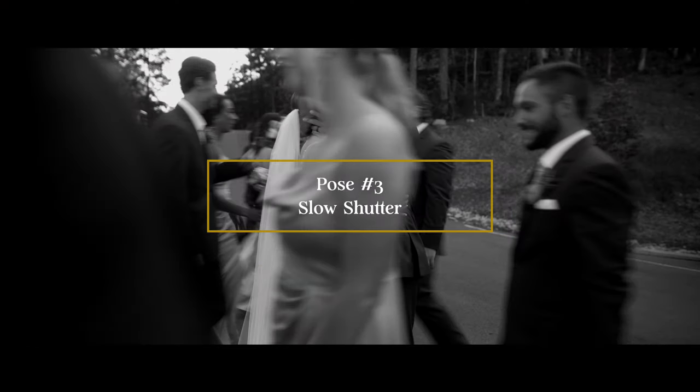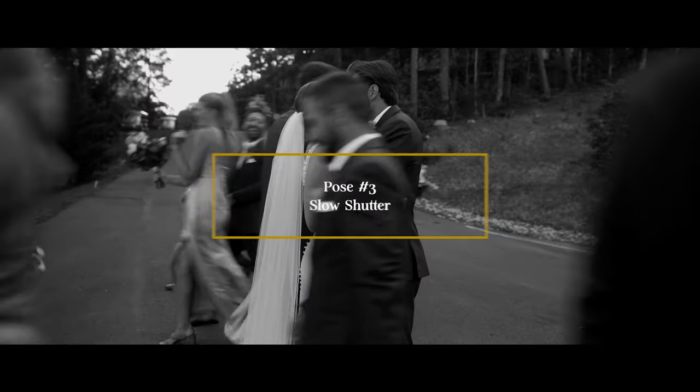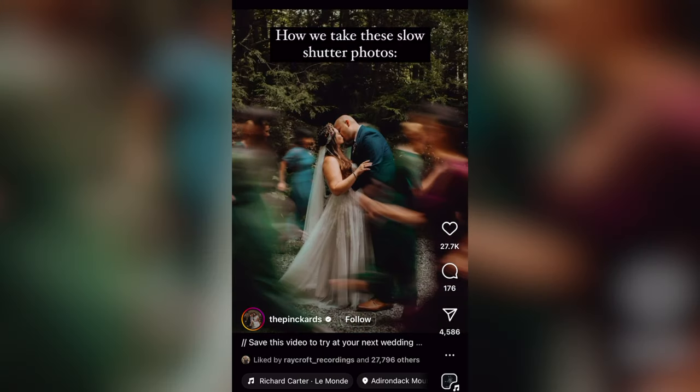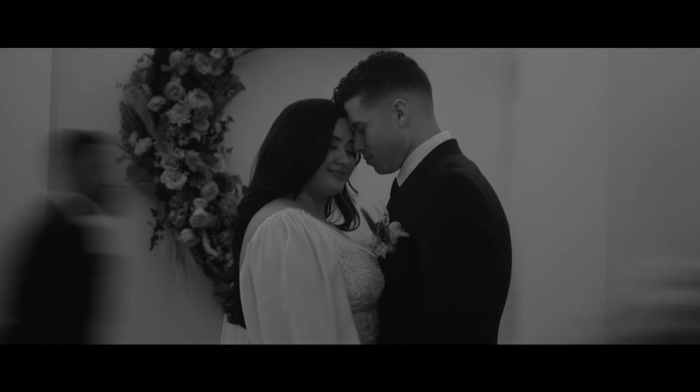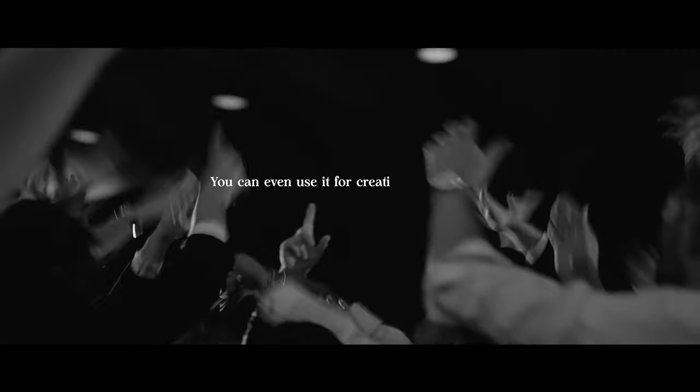Pose number three is the slow shutter. This has become such an awesome shot to incorporate on the wedding day. Instead of just highlighting your bride and groom, you get to incorporate the bridal party by having them staggered, walking quickly past the bride and groom as they rest their heads into each other. The key to this shot is you want your couple to be as still as possible since you are recording at a slow shutter, so you can retain focus and create the effect that time is standing still.